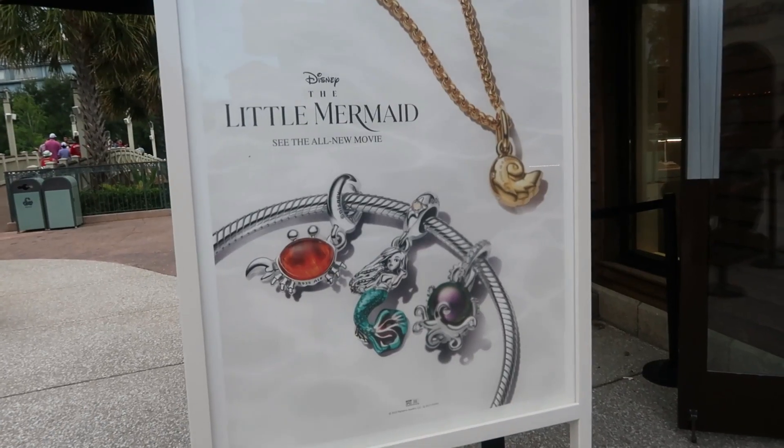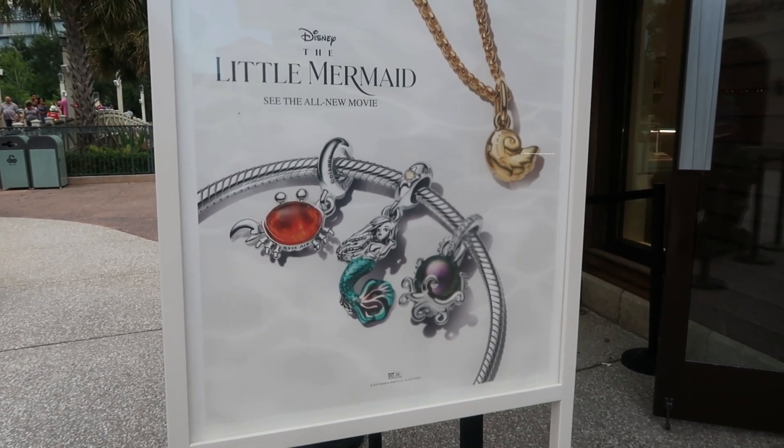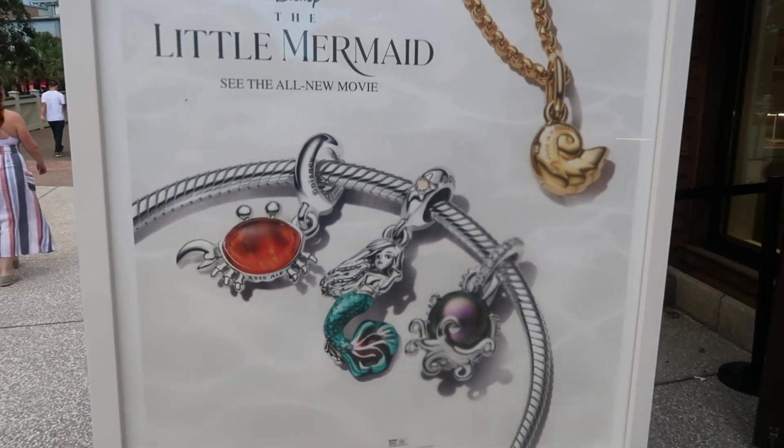We are doing a lot of shopping today! Let me head to the Sprinkles store before I run out of money and can't get Ricky his cupcakes. Here's the new Little Mermaid movie Pandora collection — I do like that necklace, I think that's really cool.